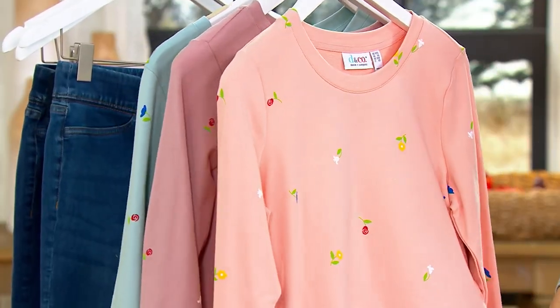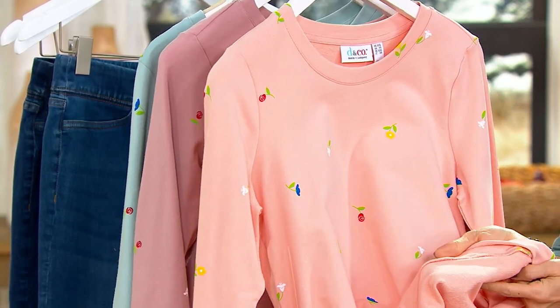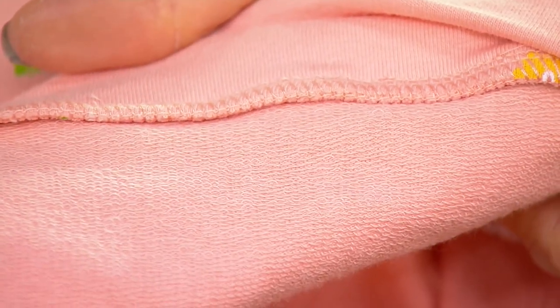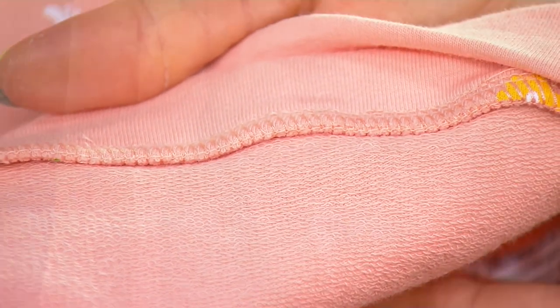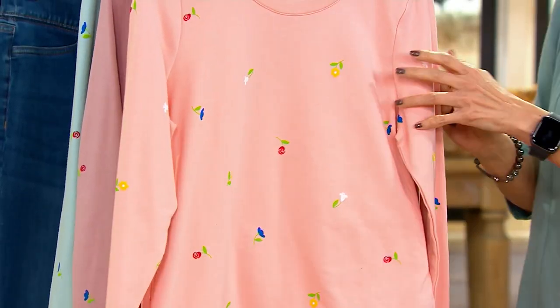This is French terry — it's 95% cotton, 5% spandex. French terry is the fabric with the refined loops on the inside, as Nancy can show you, and then that smooth jersey on the outside. It is one of our most popular fabrics, and it's seasonless.